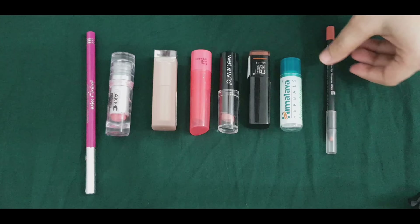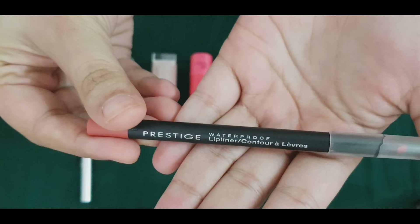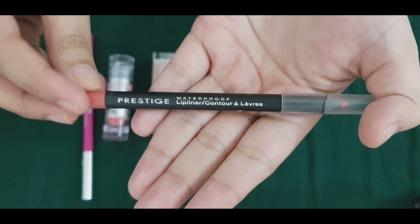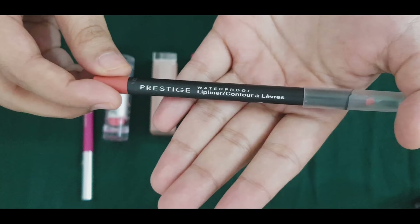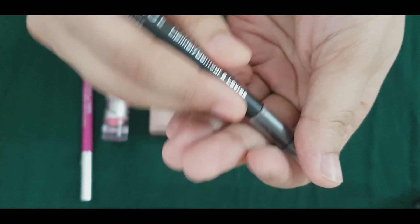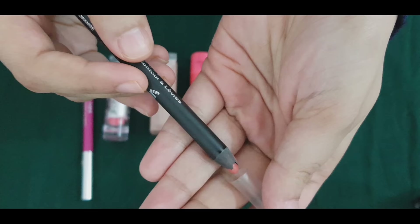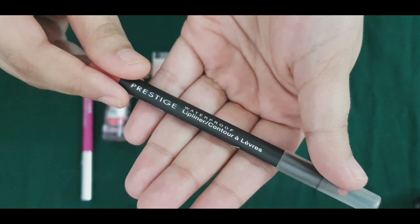My favorite is lipstick. This is a Lip Liner from Prestige — this is a brand in the Gulf countries. This is a waterproof lip liner. I use this lipstick. This is an orange shade and this is a pink color.